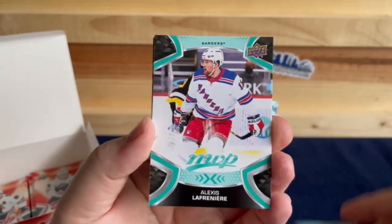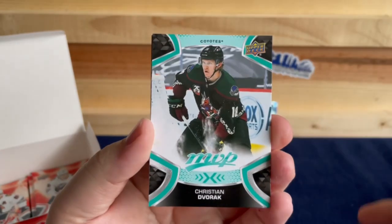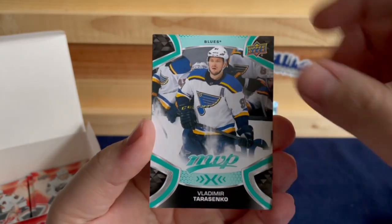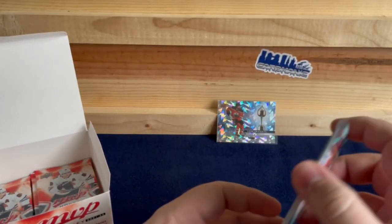Tirainen, Lafferty, Evander Kane, Christian Dvorak, Vladimir Tarasenko, and a Robby Fabbri Ice Battles.